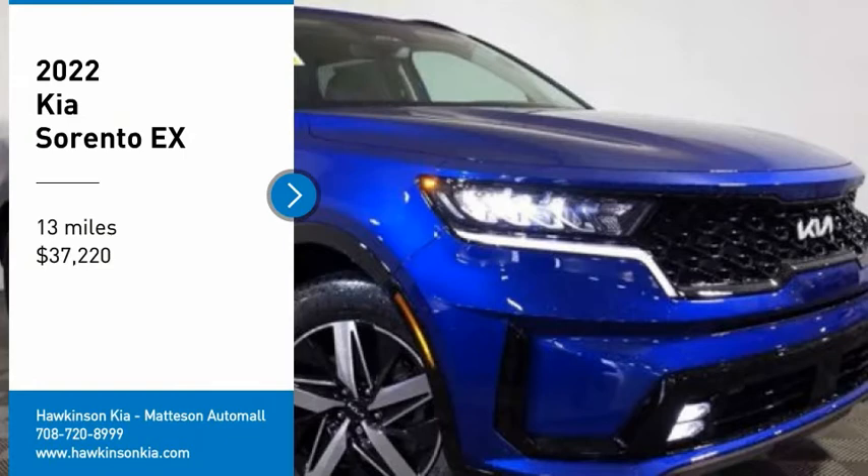This vehicle has less than 100 miles. Here are some of this vehicle's great options: tire pressure monitor, turbocharged, blind spot monitor, heated mirrors, aluminum wheels, rear spoiler, remote engine start, power lift gate, brake assist, traction control.